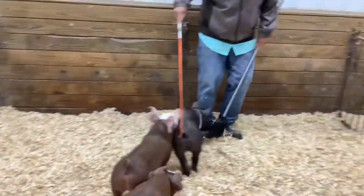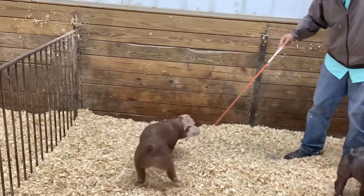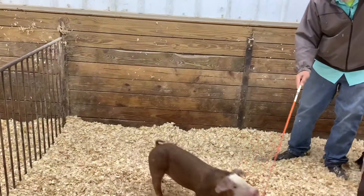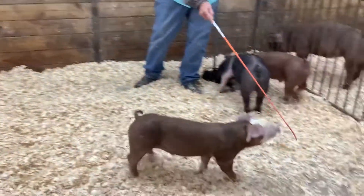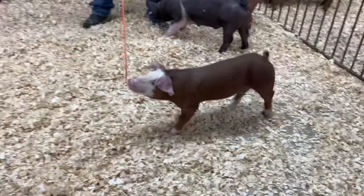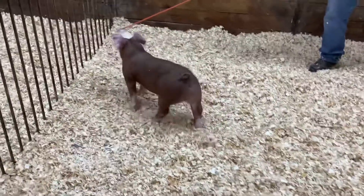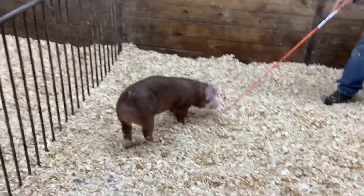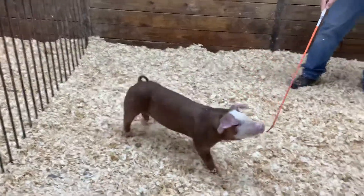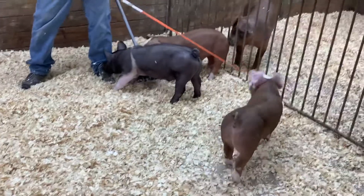Let's go to his brother. This one right here is 19-3, brother to that first one we were looking at. This guy is also, if you study him, really clean up through that front end. Really good in terms of that natural width at the ground and he works it up to that upper side of the skeleton.